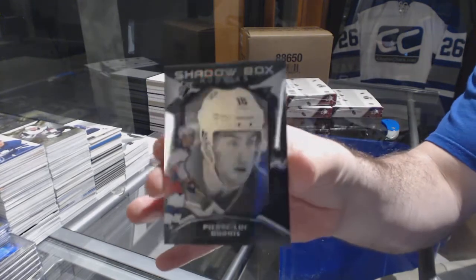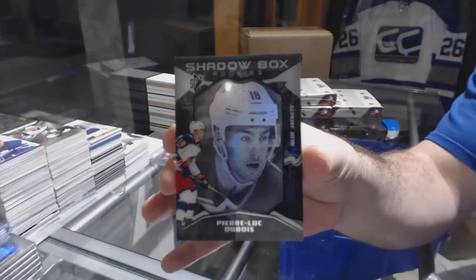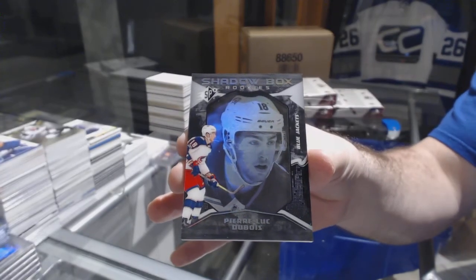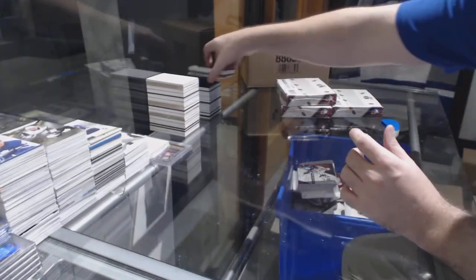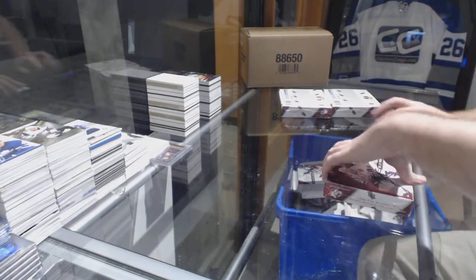Shadow Box Rookie for the Blue Jackets — Pierre-Luc Dubois, number /298. Chicago got the Brinket Rookie Auto at /199 and the Patrick Kane Relics jersey.